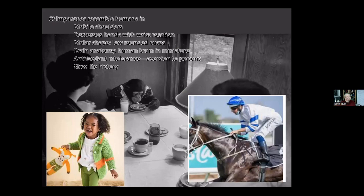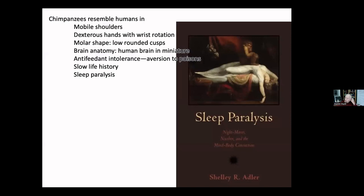Chimpanzees have a slow life history — it takes them a long time to grow up. All the animals in this picture are three years old: the horse, the human, and the chimpanzee. You can see that in size and immaturity, the chimpanzee is much more like a human than a horse. You run the Kentucky Derby as a three-year-old. Chimpanzees are also one of very few animals that experience sleep paralysis — they are absolutely incapable of movement during some sleep phases, something they share with humans but almost no other animals.